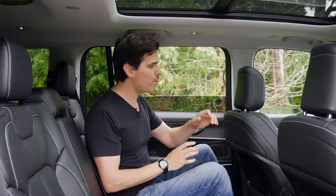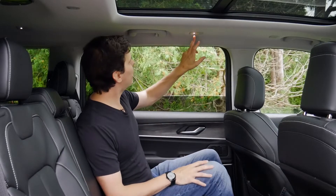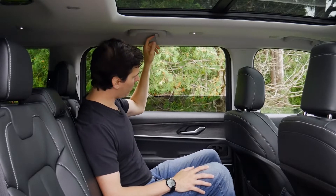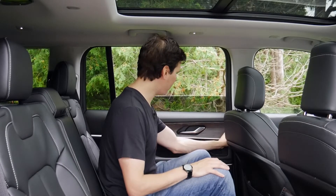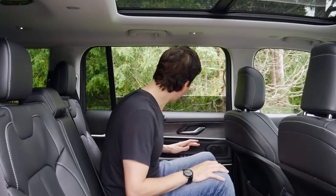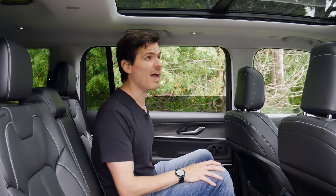A few other things to point out in the second row: we have two cup holders, basics for cabin light control, a little hook along the side, and basic vents just behind the driver and passenger seat that we can control. We've also got window up/down and lock/unlock controls, plus a little storage space along both second-row doors.